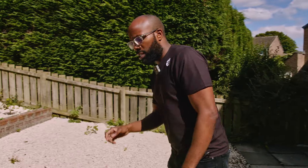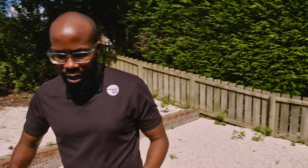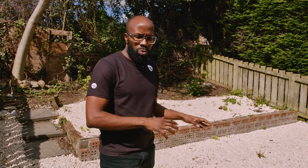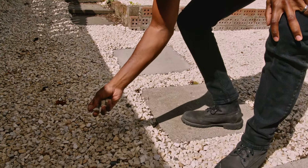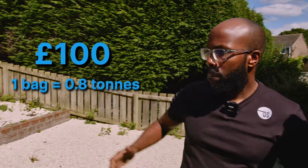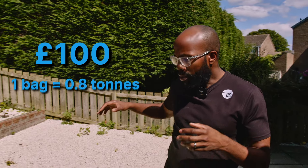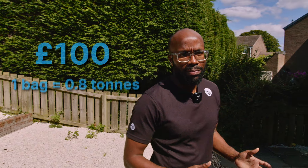Before heading upstairs, here's a quick, affordable tip. Where you've got a garden like this one — which was quite dated and tired — we put down chippings. They cost roughly £100 a bag and this garden used around one or two bags. It just makes it look brighter and more homely for the next person moving in.